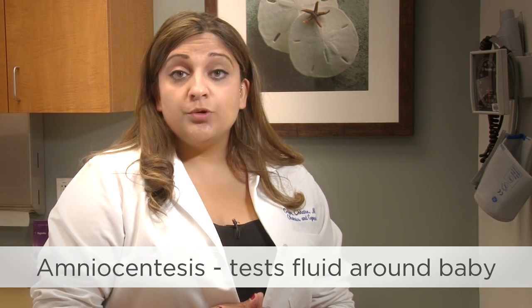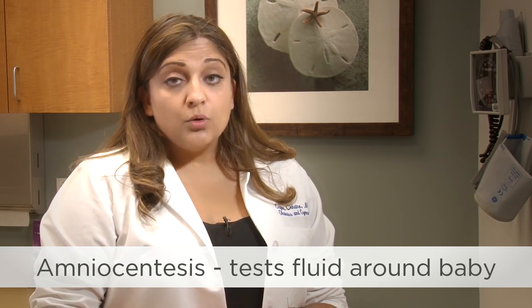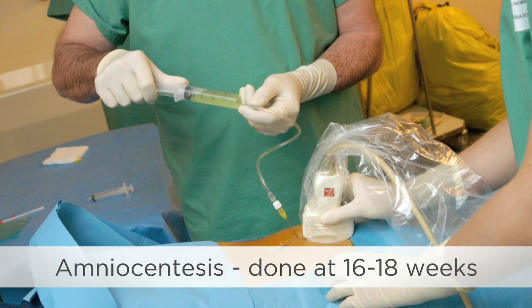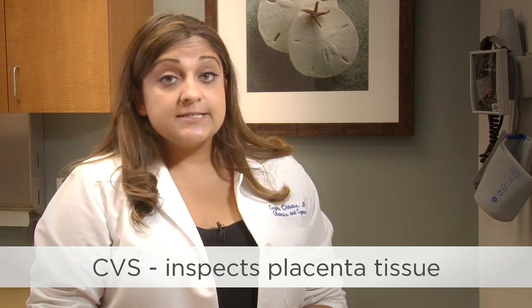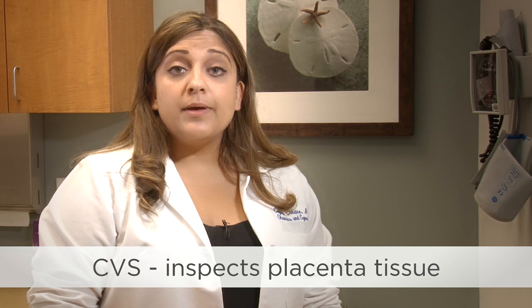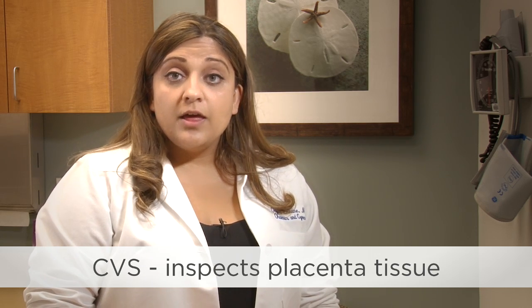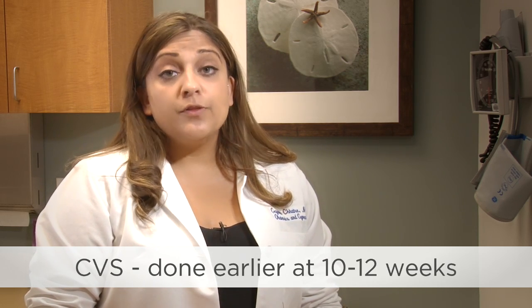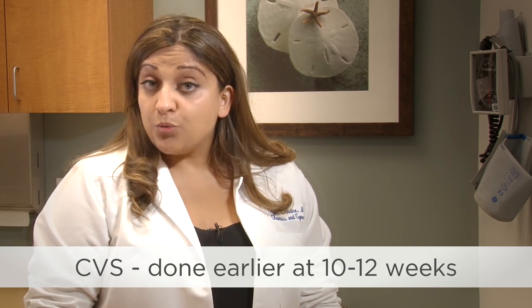In an amnio, doctors use a needle to withdraw fluid from around the baby. We do this test at about 16 to 18 weeks. The other diagnostic test is a CVS, where the doctor uses a needle to remove a small amount of placental tissue. The advantage of the CVS test is that doctors can do it earlier in the pregnancy, at 10 to 12 weeks.